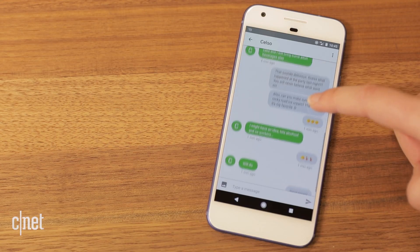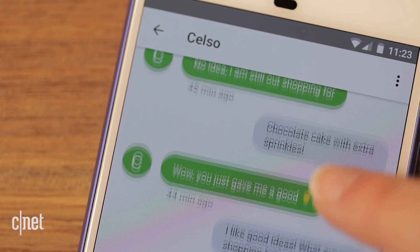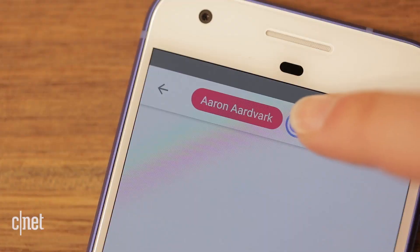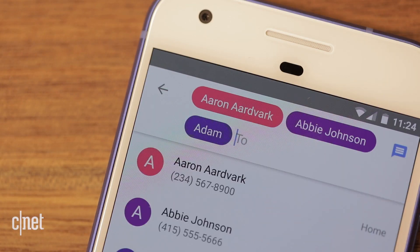Conversations with one contact are kept together in a single thread. Google Voice finally gets group chats — start a new message, then add multiple recipients.